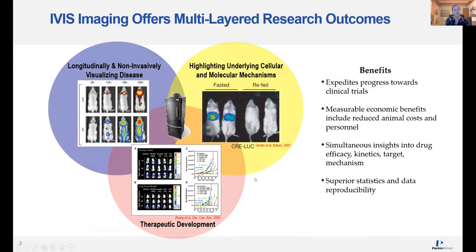So what are the benefits of IVIS imaging? As Amy mentioned, you can longitudinally and non-invasively monitor your disease. This allows you to not only decrease the number of animals you need, but give you measurable economic benefits through reduced animal costs and less personnel needed to run these studies. You can simultaneously gain insight into drug efficacy, kinetics, drug targeting, and mechanism of action by using various reporters in vivo. You also get great quantification with superior statistics and data reproducibility on the IVIS systems.